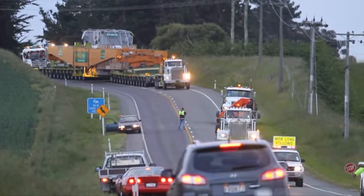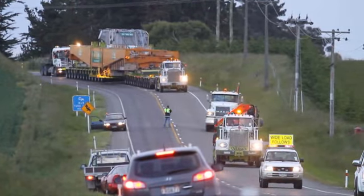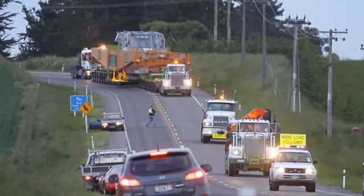You'll notice on a lot of the corners they travel very, very slowly because he's lifting and levelling the trailers, trying to keep the load maintained and in a safe position on all corners.